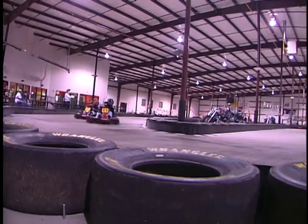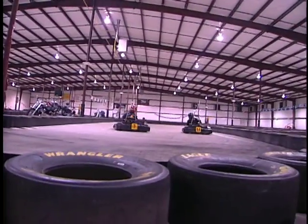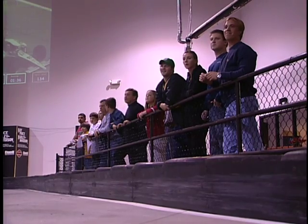Indoor karting is all over the place in Europe and it's just picking up in this country right now. People at first come here and they're a little skeptical because the only kind of go-karting they're used to is the family fun park type cars. And they see ours and it's so much faster, so much more intense of a track — they're in shock.